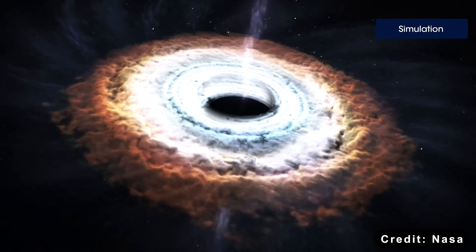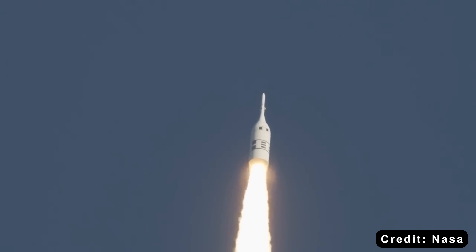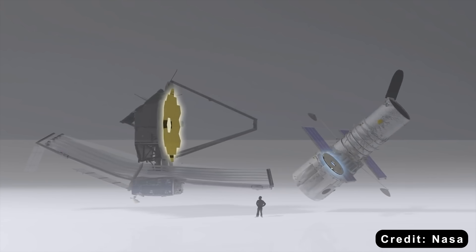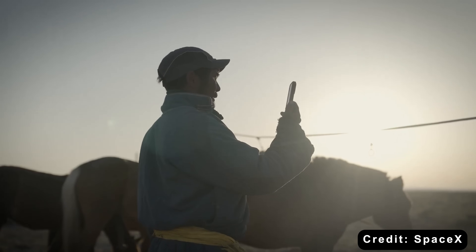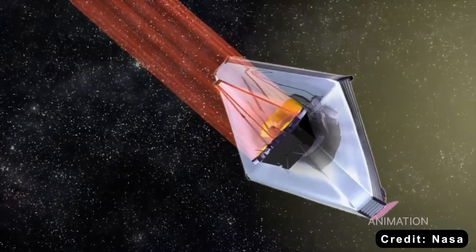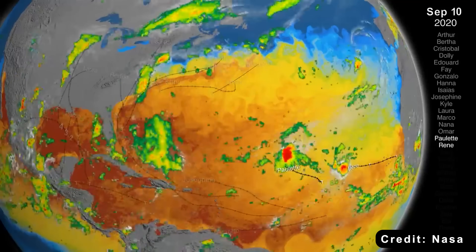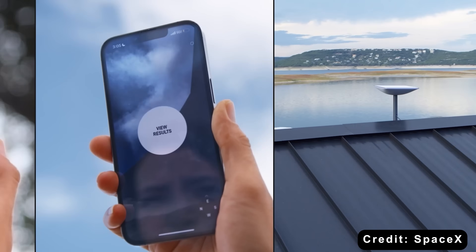NASA's mission was never about mass access — it was about exploration, science, pushing boundaries. They succeeded brilliantly: the Hubble Space Telescope, the Mars rovers, the James Webb Space Telescope — achievements that commercial companies couldn't and wouldn't fund. SpaceX's mission is different: to make space routine, make it boring, make it a utility like electricity or highways. Both are necessary. NASA is like the Lewis and Clark expedition — they mapped unknown territory, proved the journey was possible, and opened the path. SpaceX is like the railroad companies that followed: they built the infrastructure, lowered the cost, and brought thousands of people along.